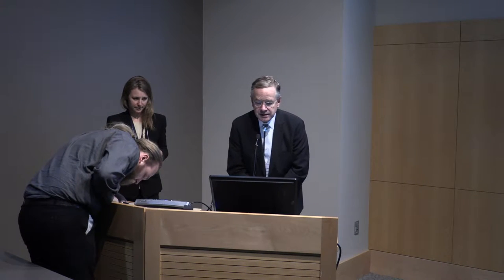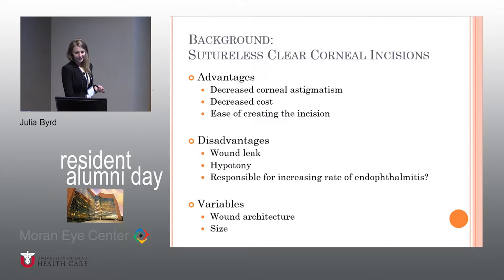We're going to move to our second-year resident. Julia Byrd is going to talk to us about corneal incisions with the new diamond keratome. I have no financial disclosures. I'm going to go through this, which is kind of the second part of a study that Russell presented last year, go through some background, methods and results from the study already completed, and then talk about what we've done with this new edge strength resistance study and the QI project I've been involved in as well.